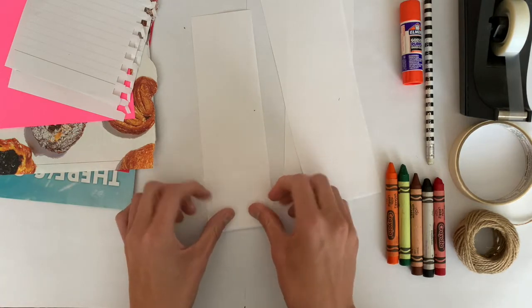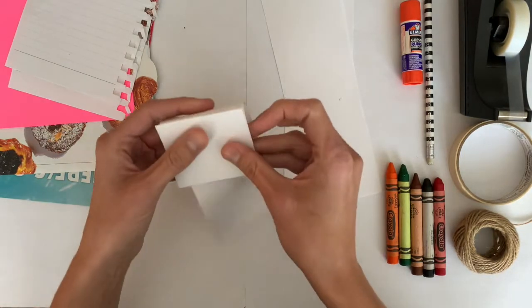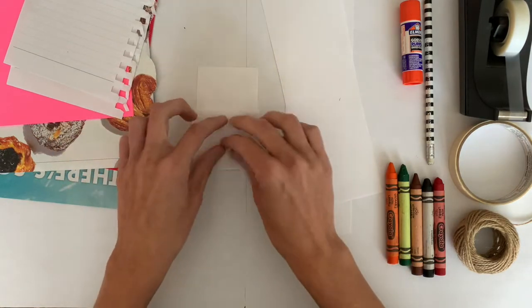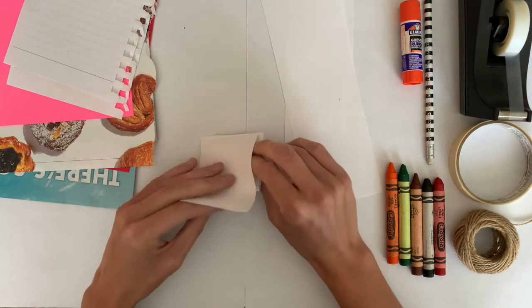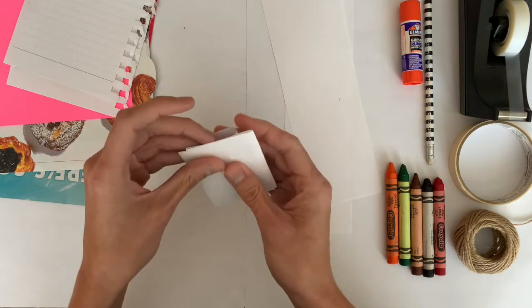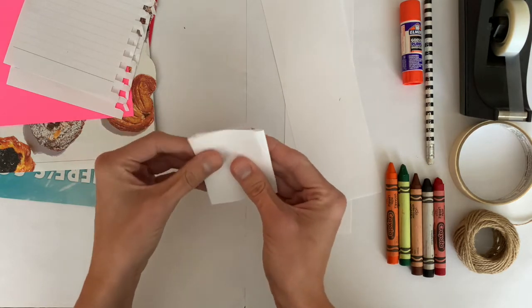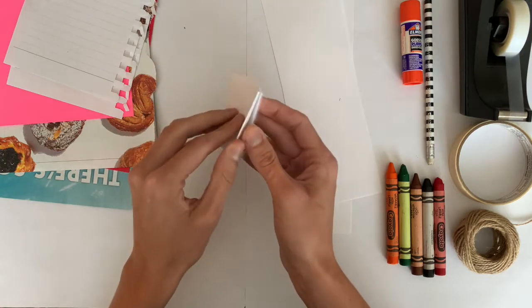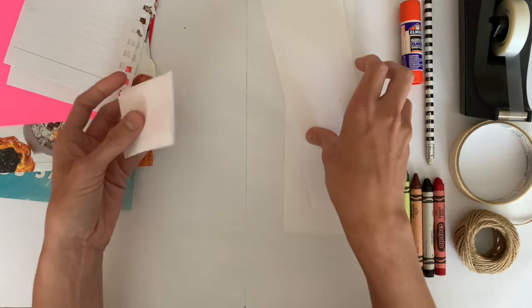For this technique you really just want longer, thinner sheets of paper, and what I'm going to do is fold them into little accordions and then combine them to make a small notebook. This is a good technique to use if you want to make a mini notebook. I'm just kind of folding it back and forth, back and forth.